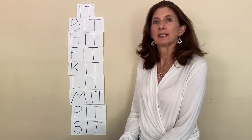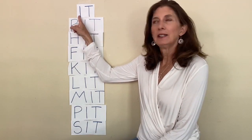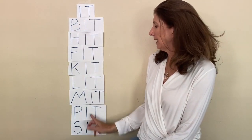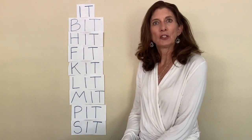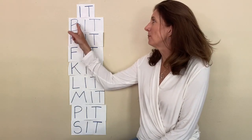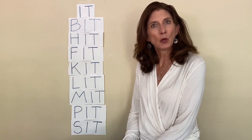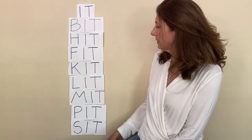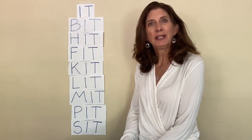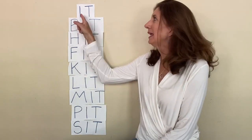Let's look at our list. It starts with I-T. I says I, T says T — it. All of these words end in I-T, so they're all going to say 'it' at the back of them, and at the front they're going to start with different letters that have different sounds to make different words. They will all rhyme since they all end in the same two letters. Let's start reading. We know this one is 'it,' like when you play tag you might be it.